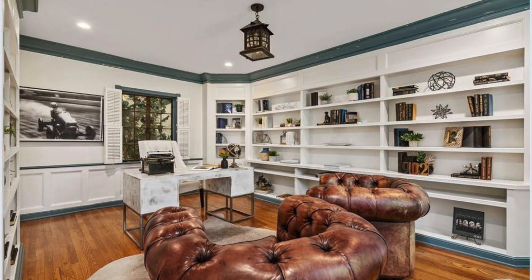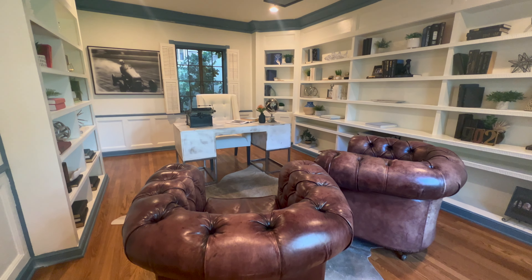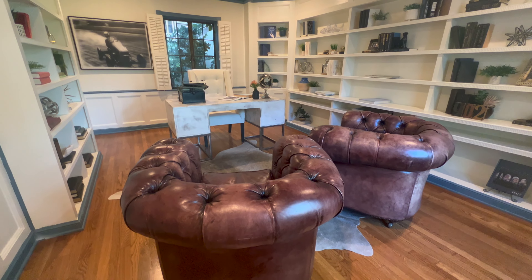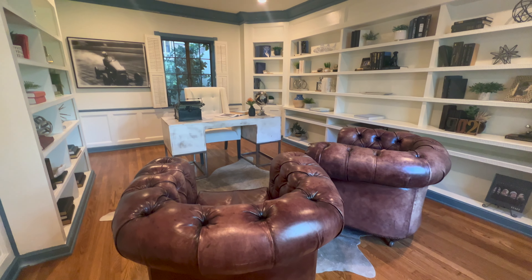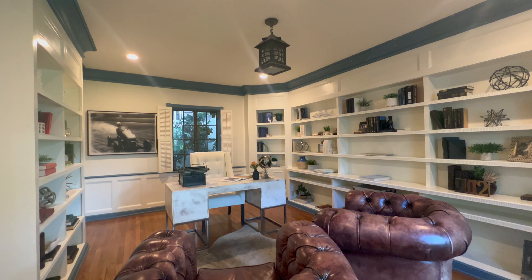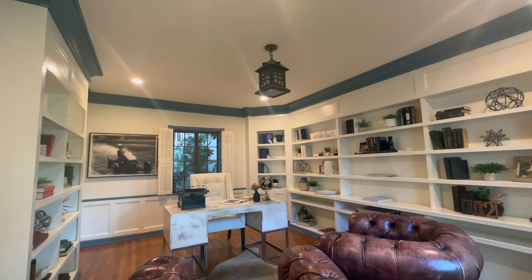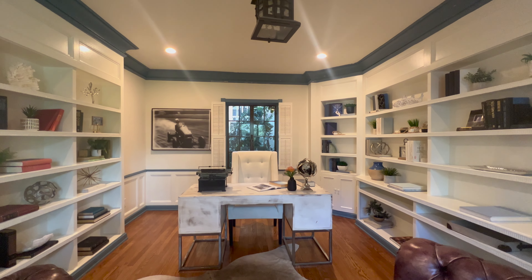The first room I went to is the office space, which can be converted to another bedroom. Look at how stunning these built-in shelves are — really great for an office space. The sun was shining in Los Angeles today, so it brings in a lot of natural light to the space, which is great.